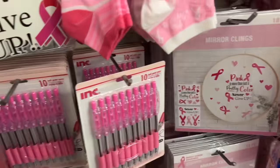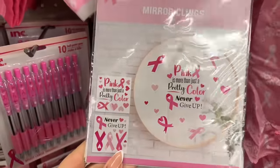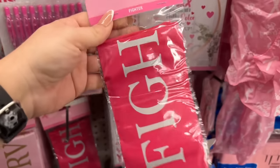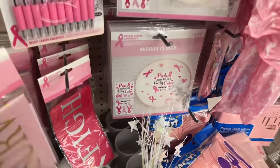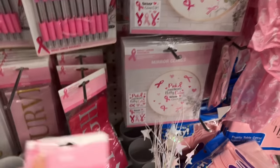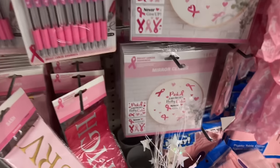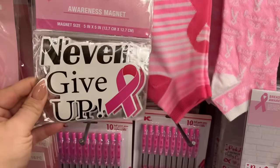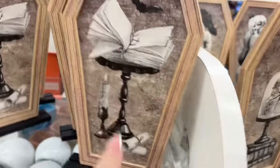I'm finding new stuff I haven't seen before — these towels, and the 18-piece mirror clings that say 'Pink is more than just a pretty color' and 'Never give up.' There are also really cute sachets — one says Fighter, one says Survivor, and one says Caregiver. Great way to keep positive. They also have a 10-pack of pink pens and awareness magnets.